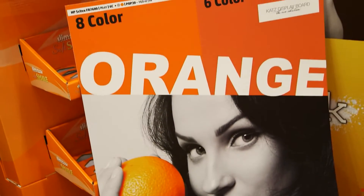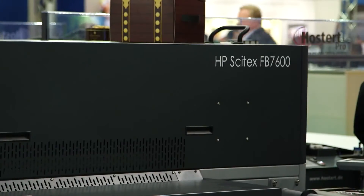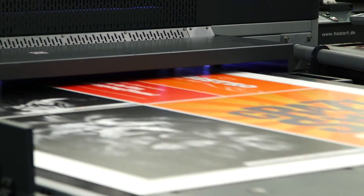We're introducing orange and light black inks. It's an upgrade that is backwards compatible for the 7600. If you are able to reproduce oranges and reds much better than with any six-color configuration printer — any brand altogether.